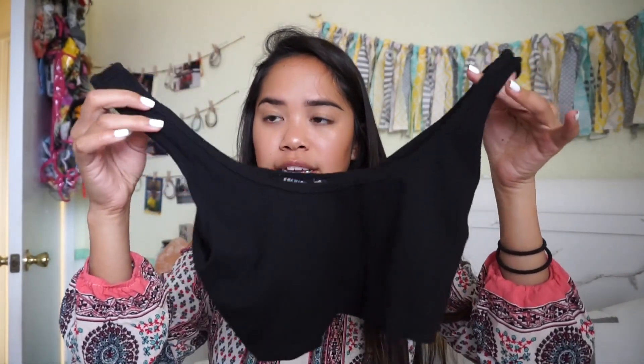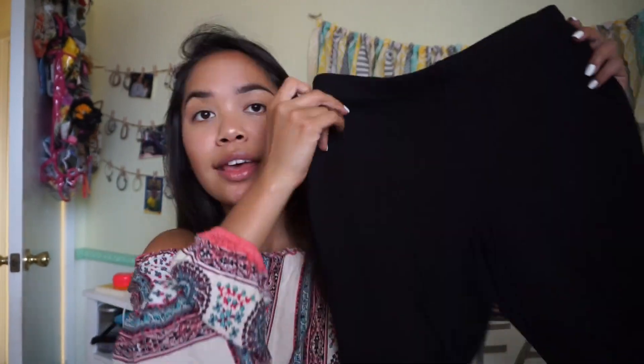I placed my first ever order from Fashion Nova a couple weeks ago and wanted to see how their clothes were. I only ordered one thing — a set that comes with a bralette and bottoms. This is the top; it's kind of like a sports bra style. The material is really good quality — it's thick, which I like — and it feels sturdy, not cheap at all.